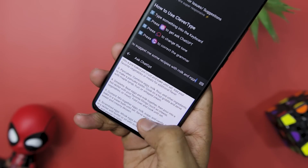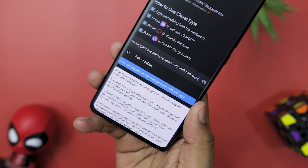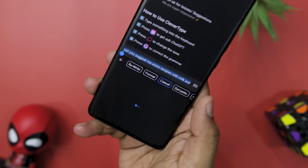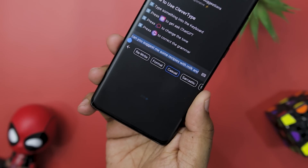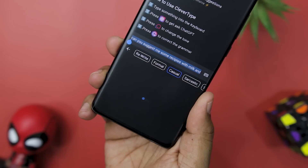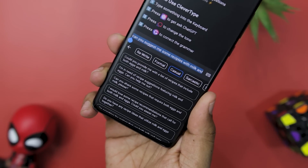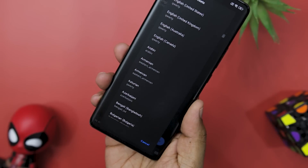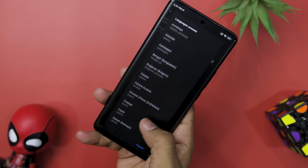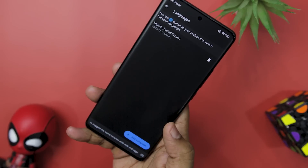Its intelligent grammar correction feature automatically corrects your grammar, spelling, and punctuation as you type, making sure your messages are always error-free. You can even customize your conversation with its contextual message tone feature — choosing between formal, professional tones or more casual and conversational styles to express emotions and sentiments effortlessly, making your conversations more engaging and authentic. It also offers comprehensive multilingual support, enabling you to communicate flawlessly in over 30 languages, and you can switch between languages seamlessly, ensuring smooth communication across borders.